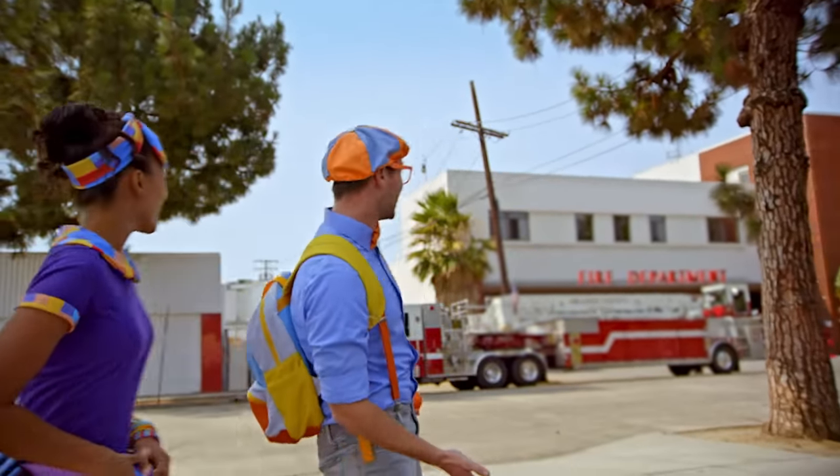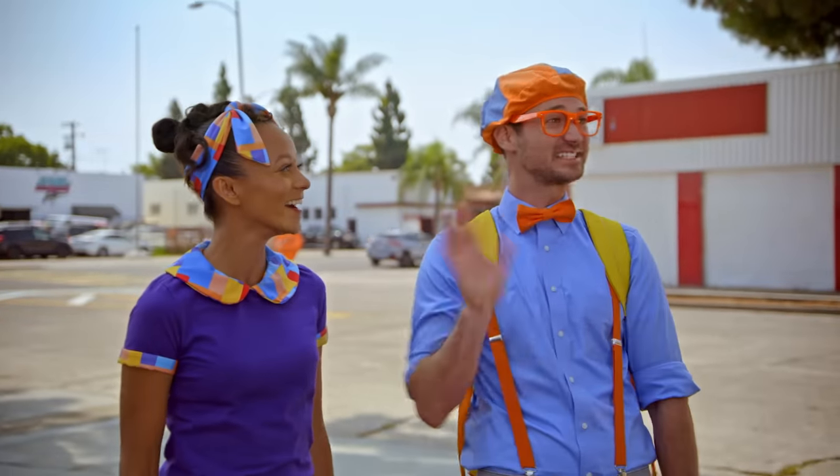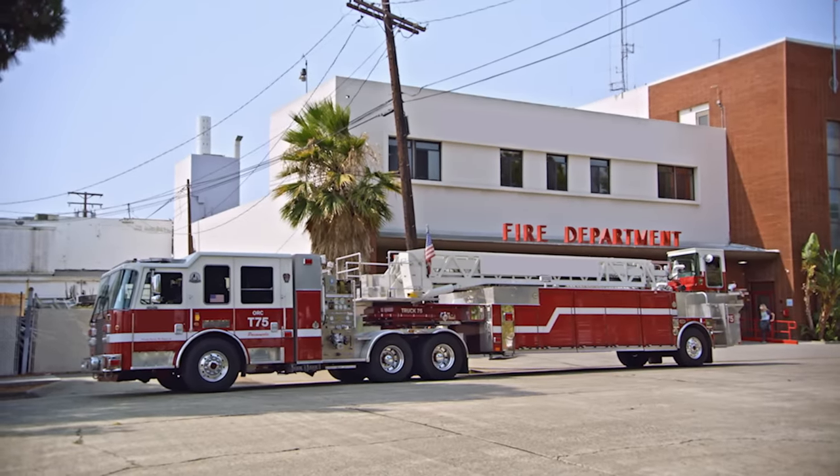We're at a fire station! It's so cool! Hi, I'm Brett and I'm a firefighter. Nice to meet you. I'm Blippi. Hi, I'm Mika. This is my fire station and my fire truck. Wow, so cool.